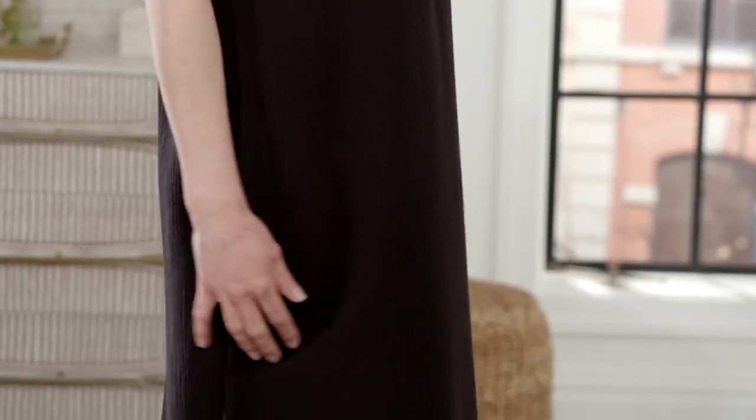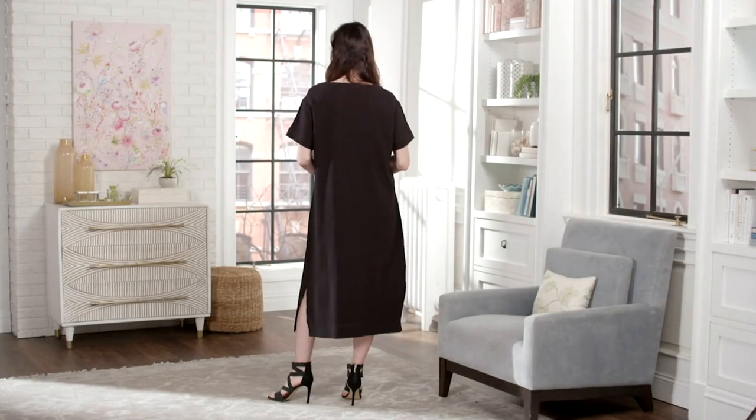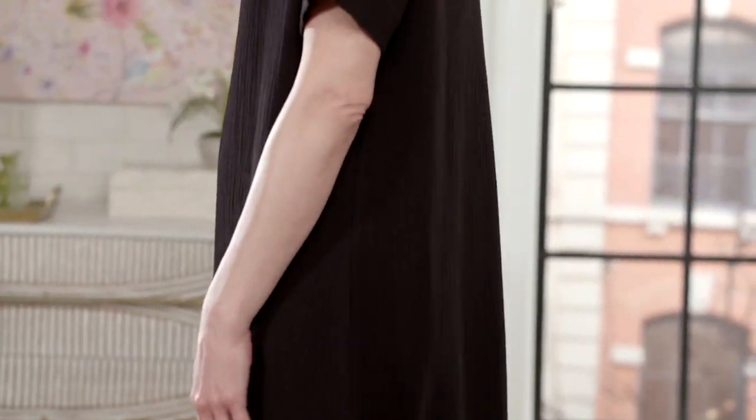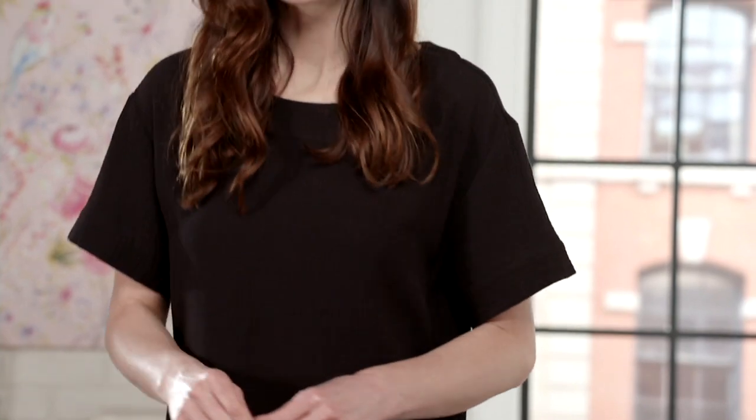Nothing's ever going to be tight or clingy on you — that's the beauty of this dress. I love a dress that is not clingy, especially in the summertime. It's getting hot, and if you live in climates where there's humidity, you don't want anything that's going to cling to your body. Having a dress with a little bit more room is a great addition to your wardrobe.